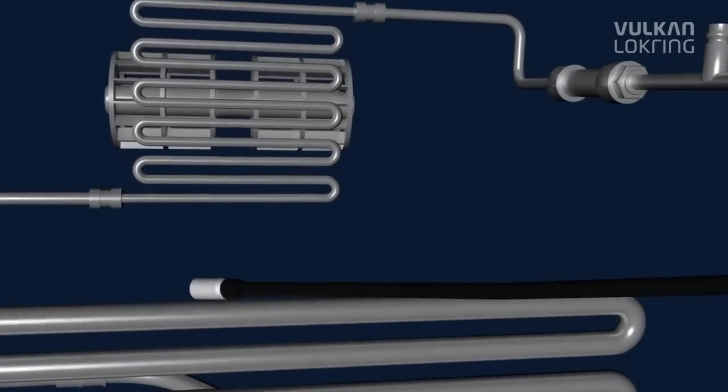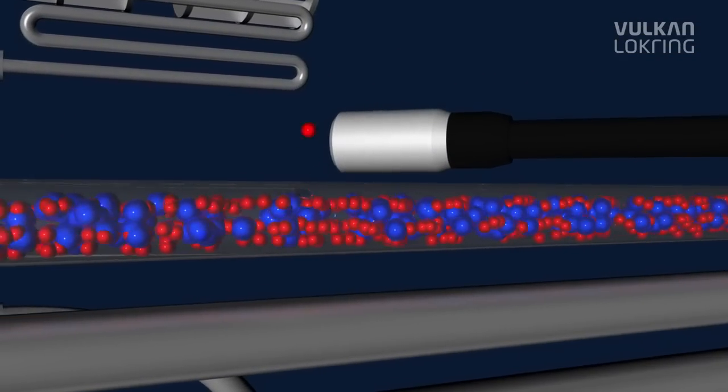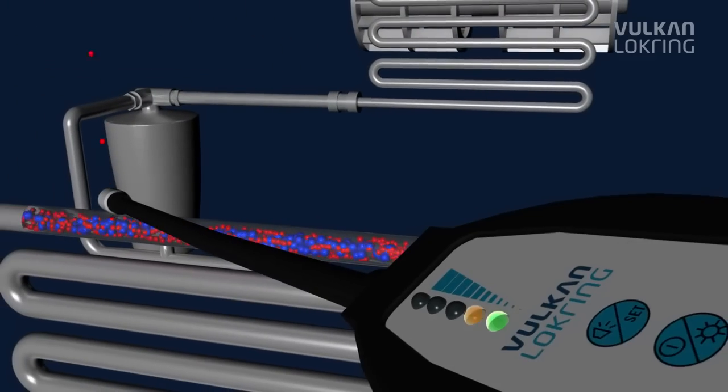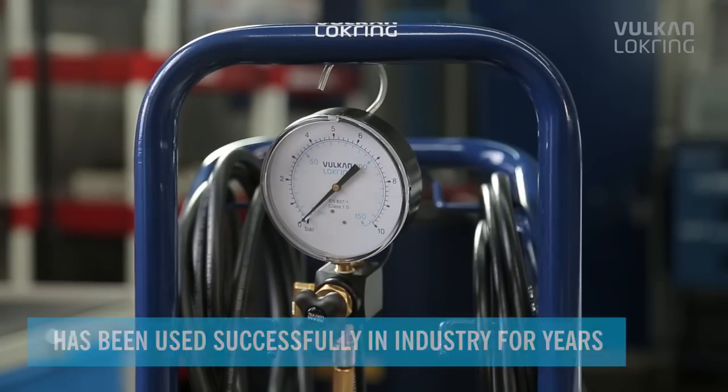Our LOC-TRACE tracer gas leak detection system puts an end to this once and for all. The tracer gas leak detection method has been used successfully in industry for years, and now we've developed the method further especially for servicing.